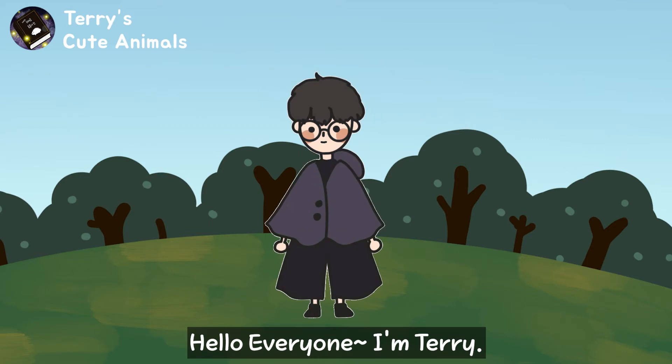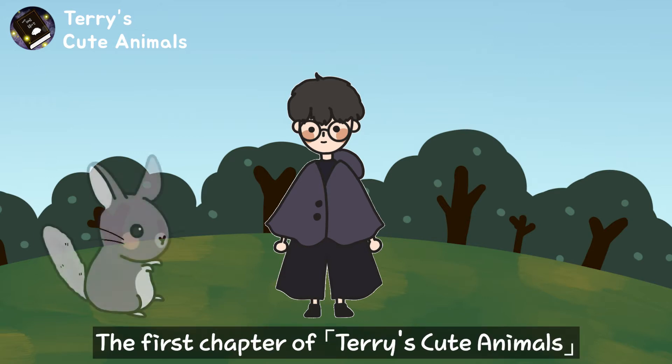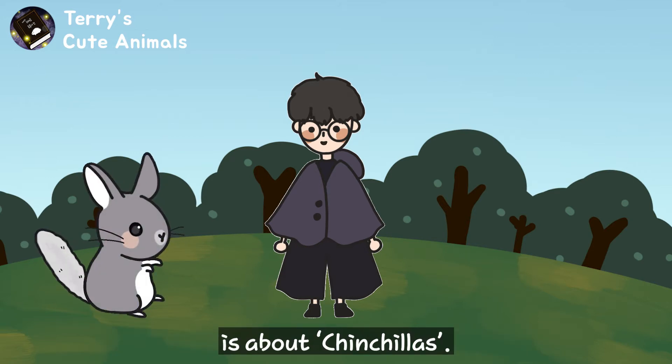Hello everyone, I'm Terry. I would like to introduce cute animals to you. The first chapter of Terry's cute animals is about chinchillas.